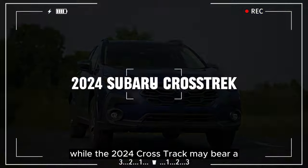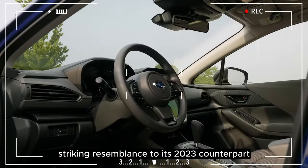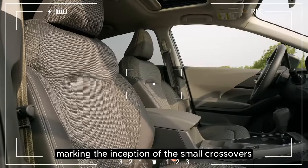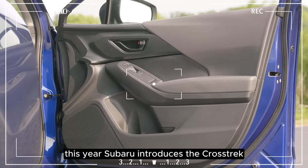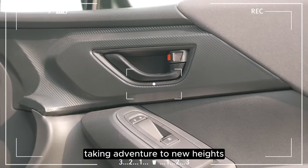While the 2024 Crosstrek may bear a striking resemblance to its 2023 counterpart, don't be fooled — it's embarking on a full-scale transformation, marking the inception of the small crossover's third generation. This year, Subaru introduces the Crosstrek in a brand new Wilderness variant, taking adventure to new heights.